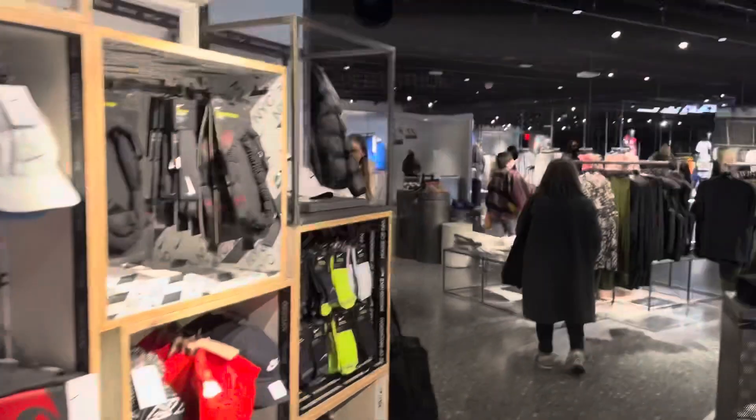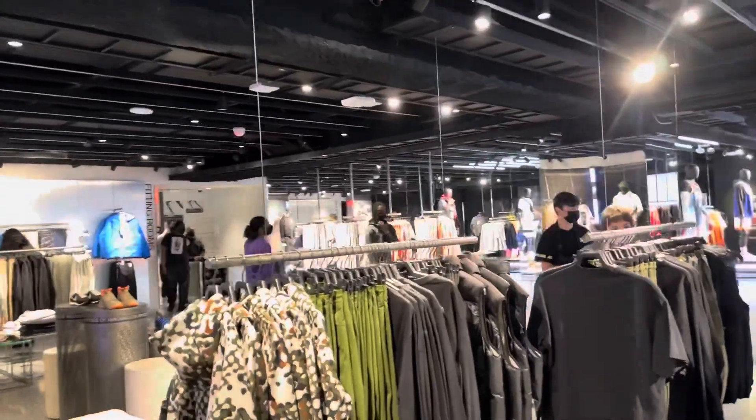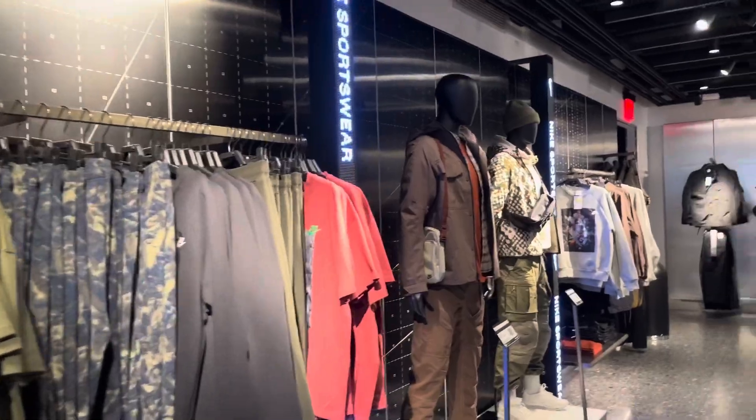Just look at this gold mine — this is one of the best shops here in New York. Look at the men's section, it is so huge. The t-shirts look so good!